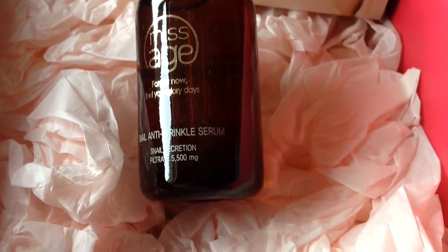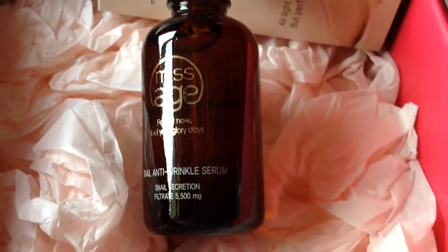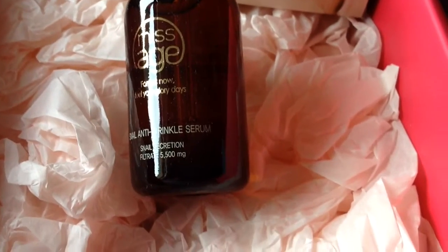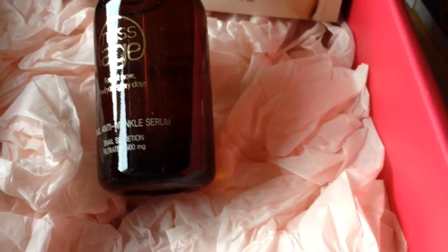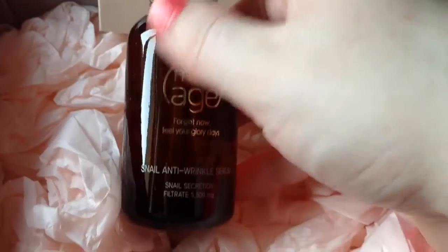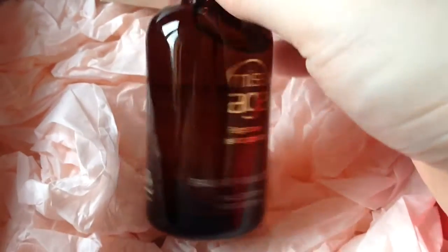The next item is by Miss Age. It's the Snail Anti-wrinkle Serum, 50 mls, worth $53. It's to help damaged skin — it will add moisture and nutrition and will help with the signs of aging. It's a fair size actually for a skin serum at 50 mls, so that will last a while.